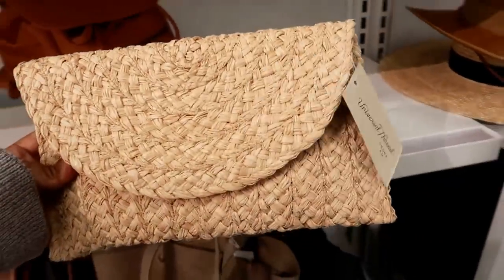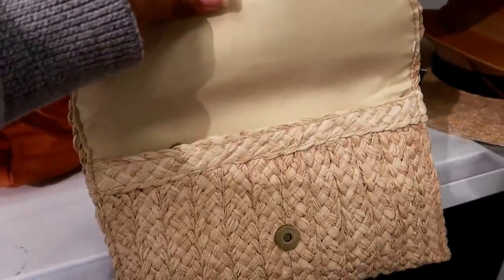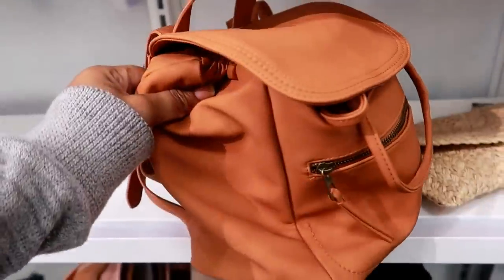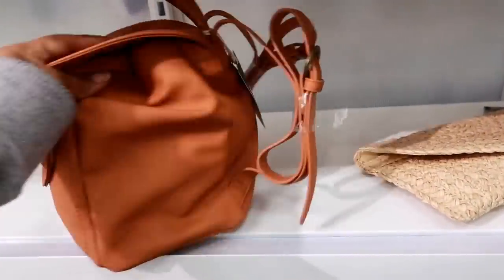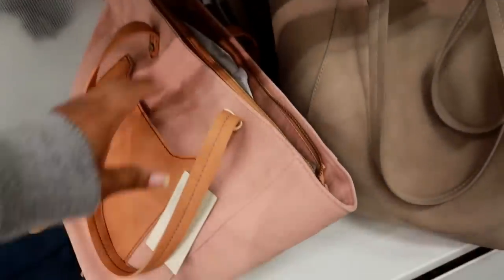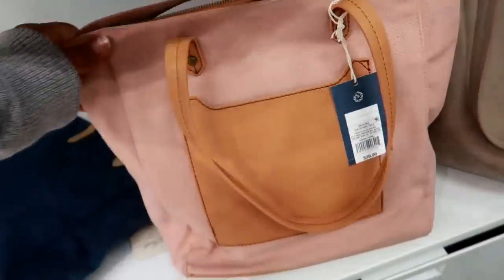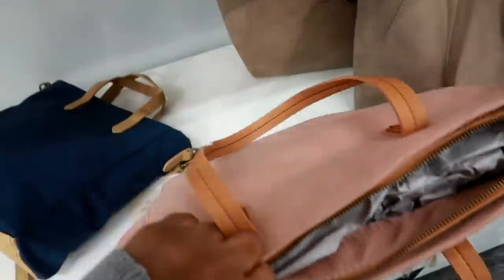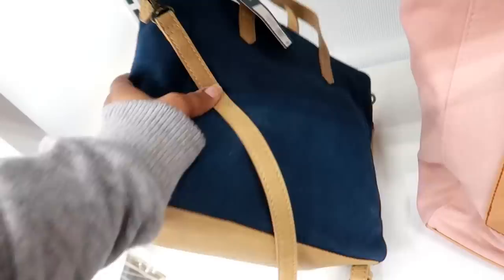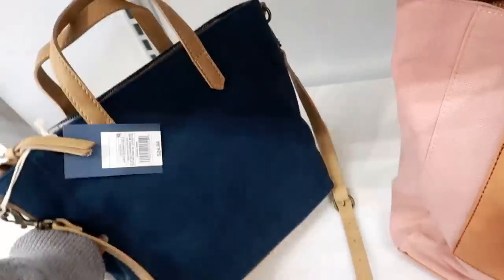Oh, look at this. Universal Thread. Looks like that. And you got this one right here, this is $27.99. I think they put some new purses out since the last time I checked. You got this kind of canvas bag for $29.99, it's plain on the back. You have a smaller one, kind of blue with the straps, and that's $24.99.